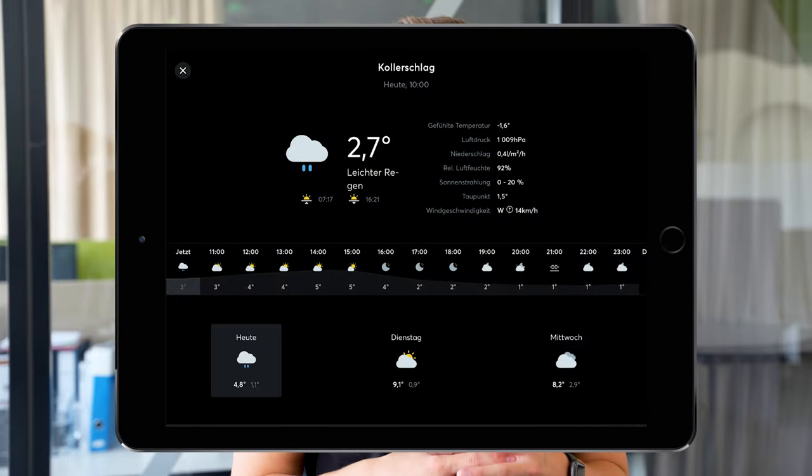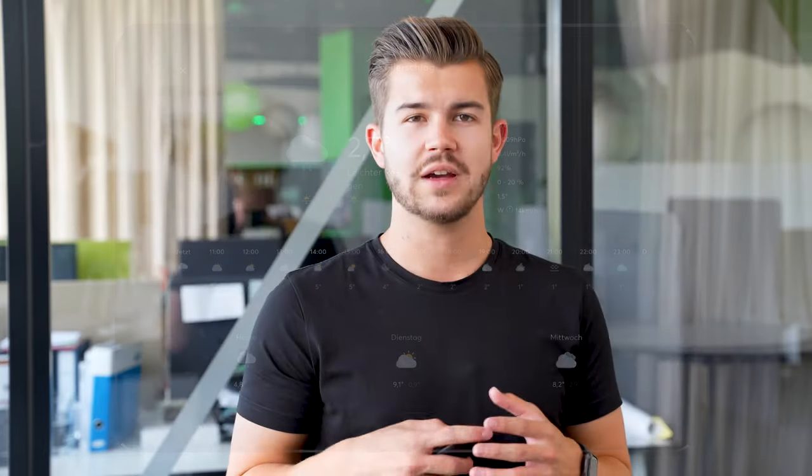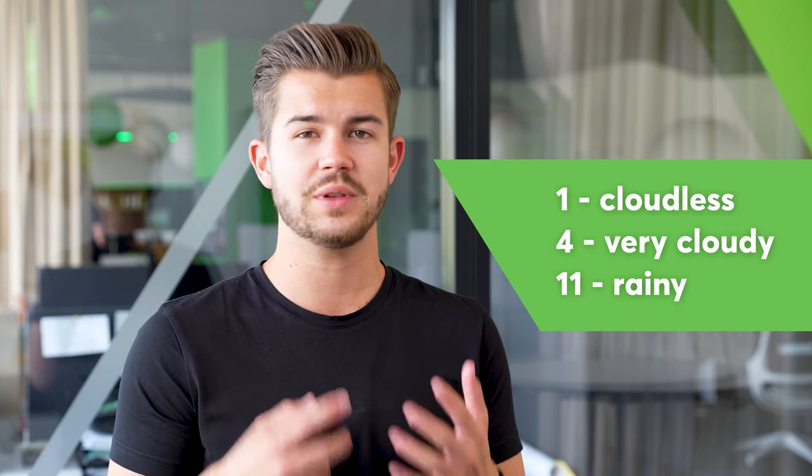The basis for this is our weather service, which passes on precise weather and forecast data to the mini server. A total of 29 different weather types are stored in the weather service. For example, we chose weather type 1 for cloudless, 4 for very cloudy, and 11 for rainy. Of course, you can completely customize this yourself. A complete list of all weather types can be found in the online documentation of our weather service.